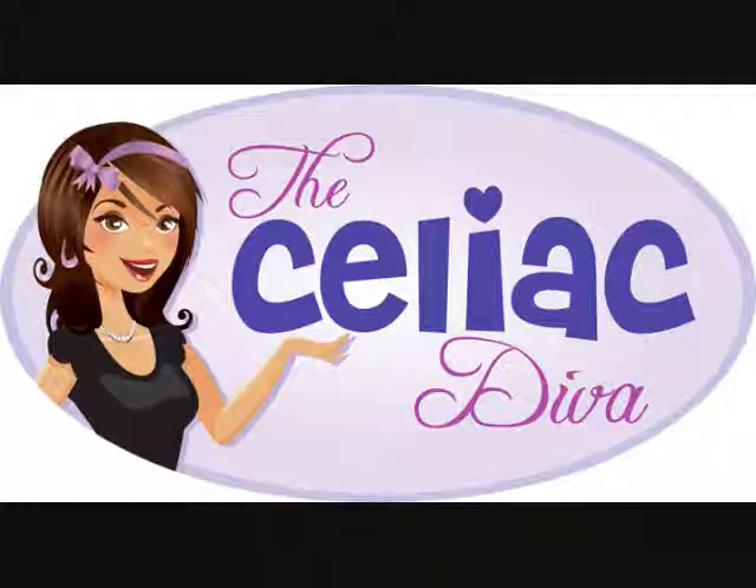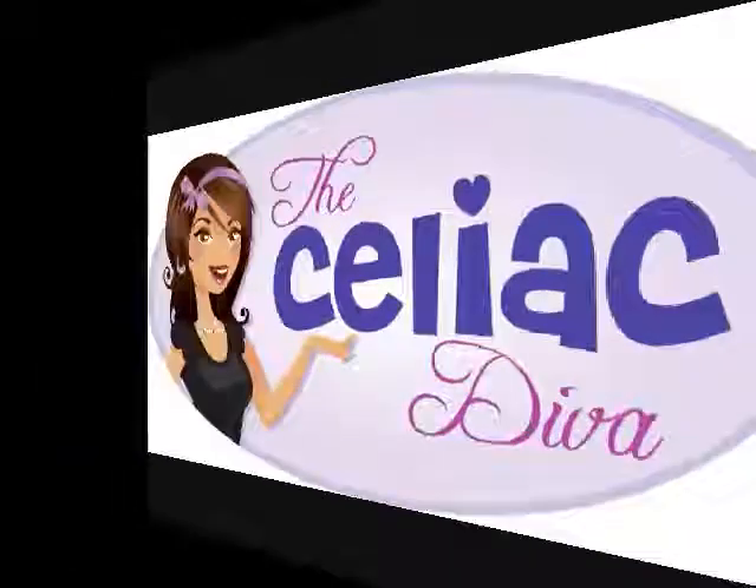Welcome to the Celiac Diva! The Diva is in. I'm your hostess, Lauren Lucille Vassar, bringing you gluten-free beauty product and food reviews. And this is my co-host today, Carl, who is stepping in because of my intolerances.